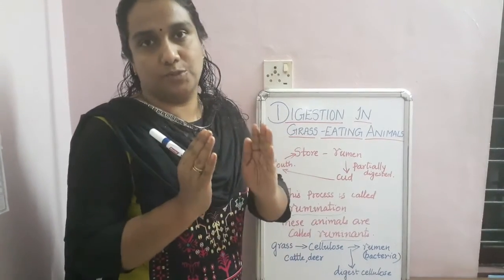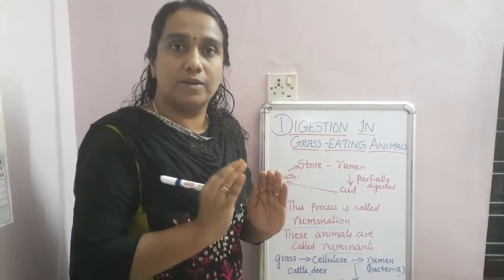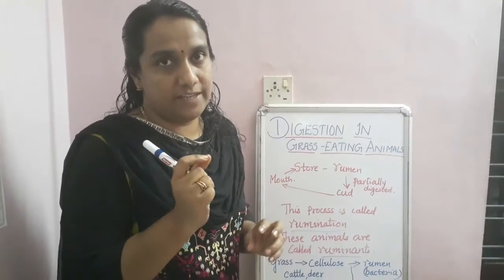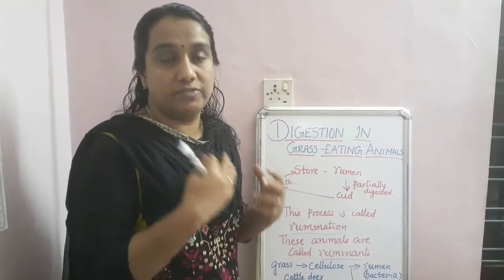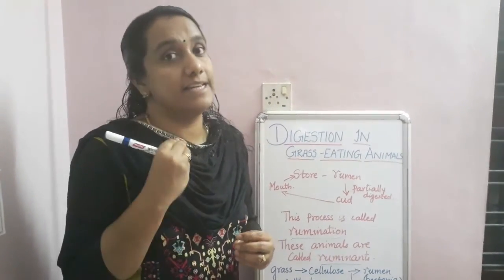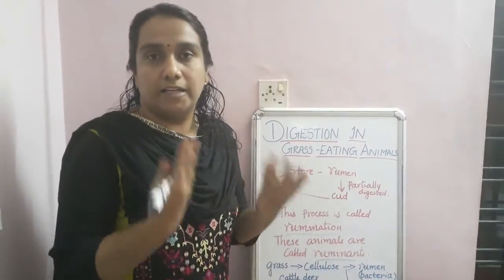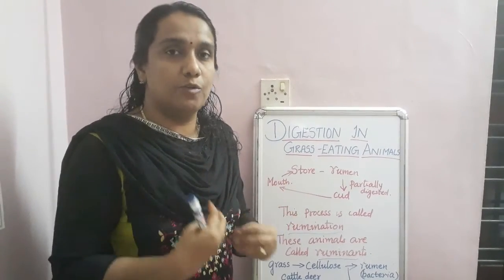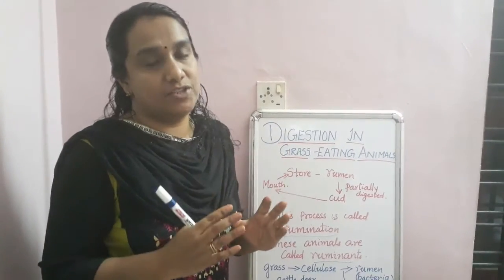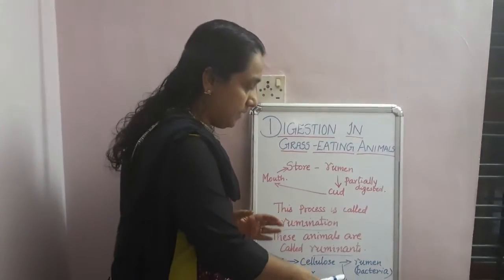The grass eaten by cattle and deer contains a lot of cellulose, which is stored in the rumen. Inside the rumen there are some bacteria which help digest the cellulose. In human beings, these bacteria are absent, so we cannot digest cellulose — it simply passes out of our body as waste.